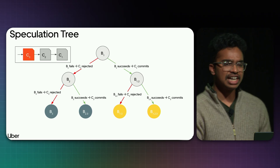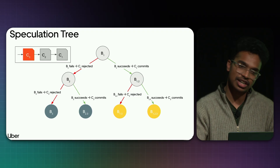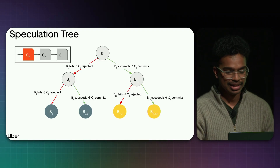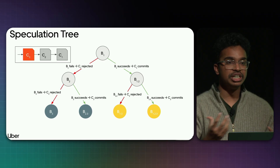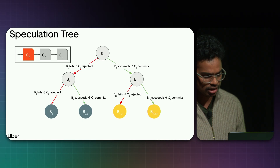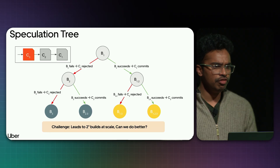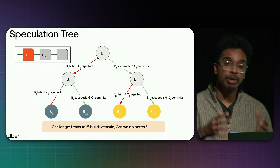This doesn't scale. For n changes, the number of possibilities is 2^(n-1), since these form perfect binary trees. We need a smarter way to select and prioritize builds, because we don't have infinite resource capacity.